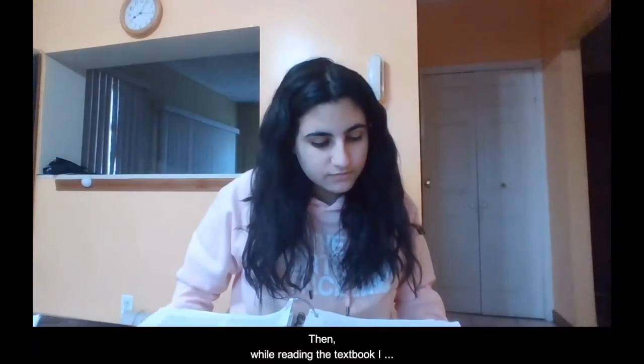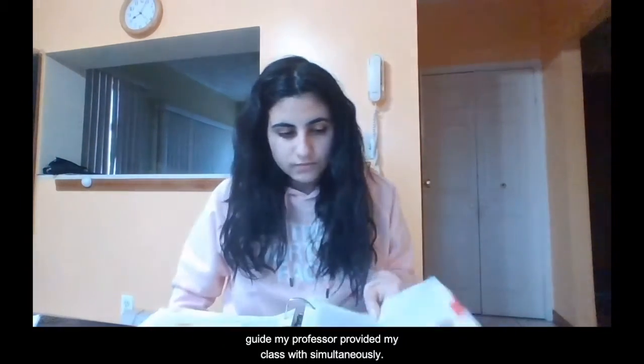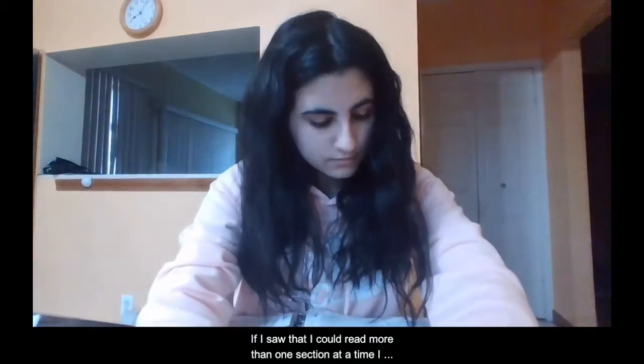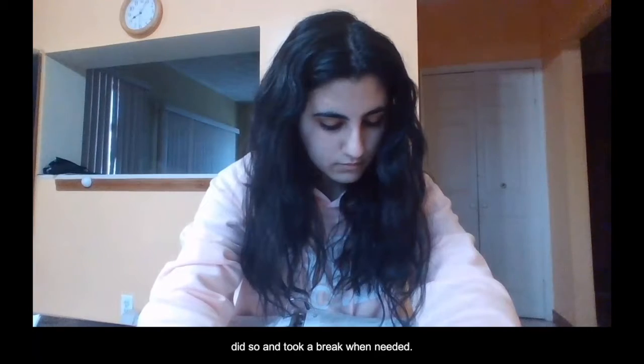Then, while reading the textbook, I focused on one section at a time and filled out the study guide my professor provided my class with simultaneously. If I saw that I could read more than one section at a time, I did so and took a break when needed.